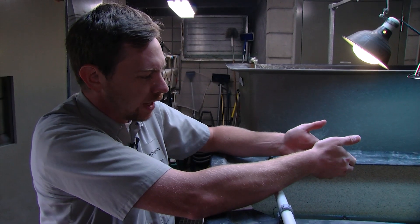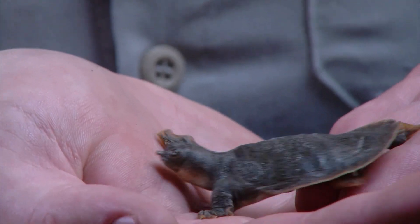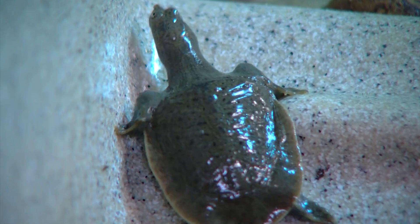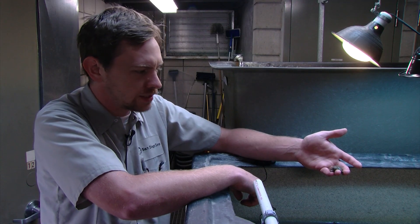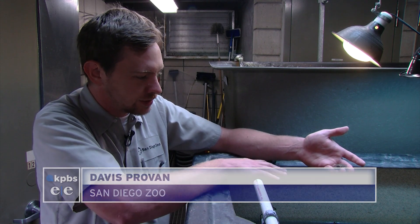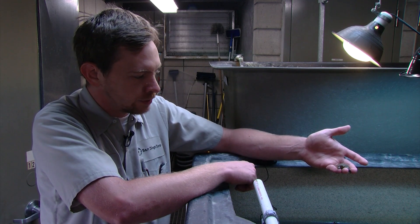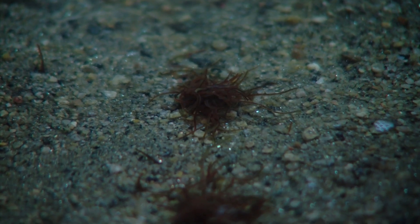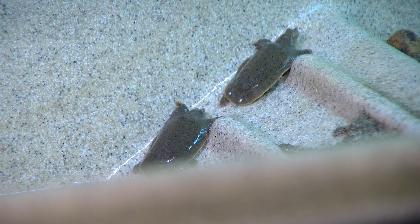This is a hatchling narrow-headed soft-shelled turtle. Davis Provan is a senior wildlife care specialist charged with raising the hatchlings in an off-exhibit area. The turtles are about two inches long and eager to find high ground. For the first month or so they seem determined to come up on land and possibly bask. After that point, they'll stay in the water, buried under sand as ambush predators, waiting for small invertebrates to pick off. Black worms are in the water to help them learn how to eat.